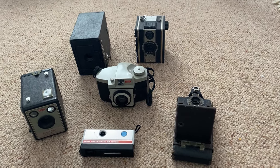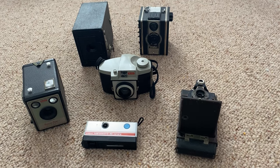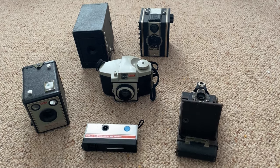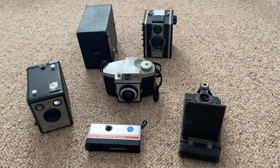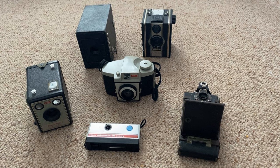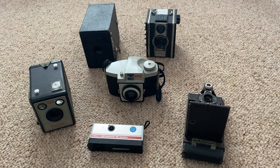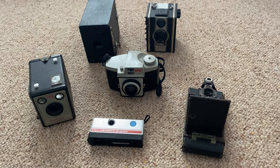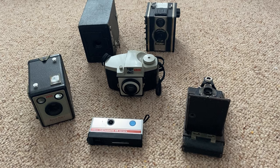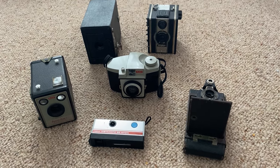Hi everyone, welcome to the video. I'm going to talk to you about my vintage camera collection which just sort of happened by accident. You can use this video as English listening practice and a recommendation is to listen multiple times if it's a little bit difficult or challenging for you. You don't have to understand every single word for it to still be useful for you.